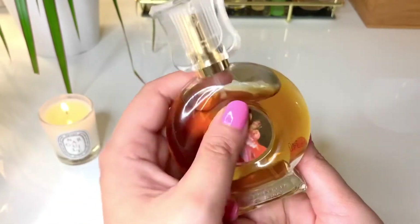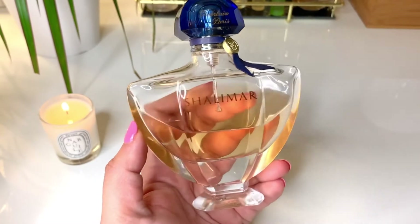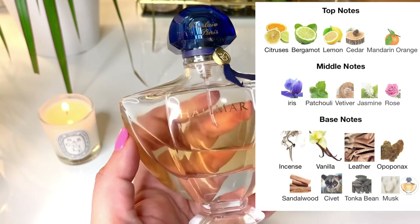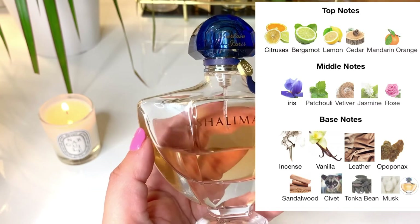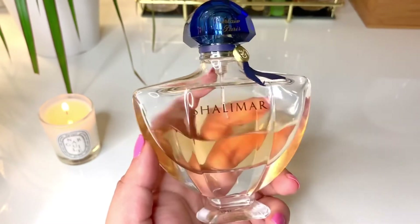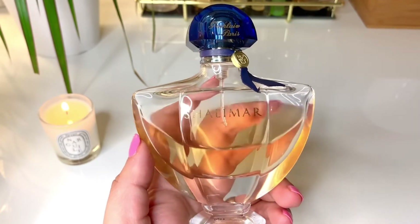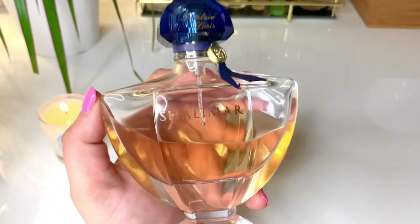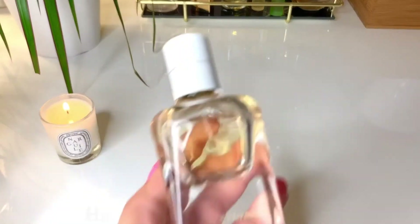Next up is Shalimar from Guerlain — such a stunner. It's a gorgeous fragrance: so smoky, so animalic, and very spicy. The last few months I've been using it to layer with its flankers — Souffle de Parfum, Souffle Intense, and Souffle de Lumière — which I've mentioned in previous videos. It smells really quite elegant, very rich, and deliciously sensuous. It's a very dark, deep, velvety, powdery, and woody fragrance, very seductive. It's a fall and winter fragrance for me, though I also wear it during the day and to work. It's definitely a unisex fragrance.